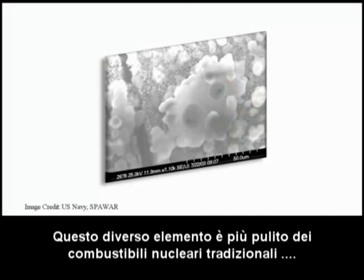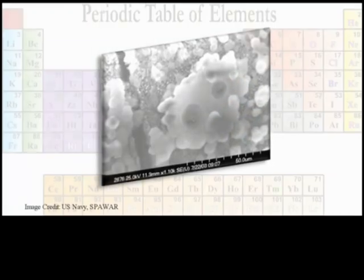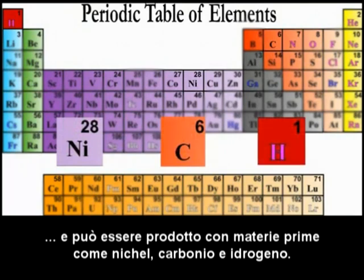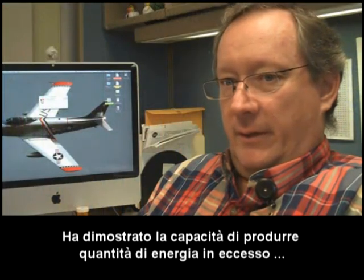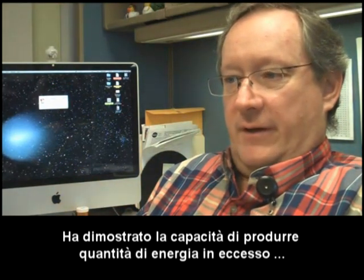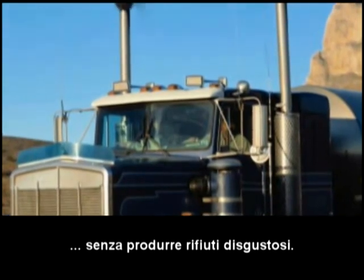The different element is cleaner than traditional nuclear fuels and can be produced by raw materials such as nickel, carbon, and hydrogen. It has demonstrated the ability to produce excess amounts of energy cleanly, without hazardous ionizing radiation and without producing nasty waste.